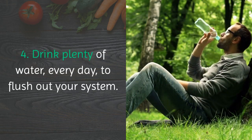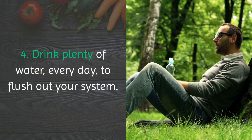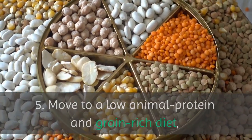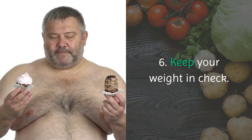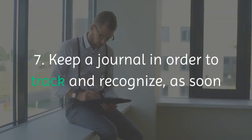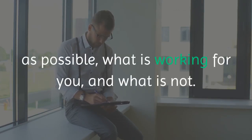4. Drink plenty of water every day to flush out your system. 5. Move to a low animal protein and grain-rich diet, or some variation on the macrobiotic. 6. Keep your weight in check. 7. Keep a journal in order to track and recognize, as soon as possible, what is working for you and what is not.